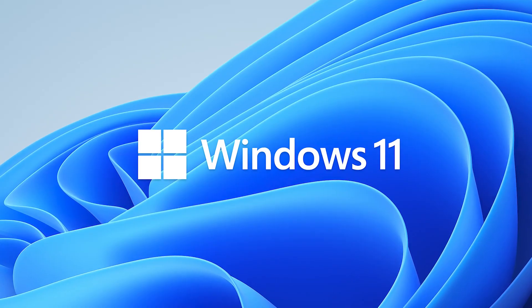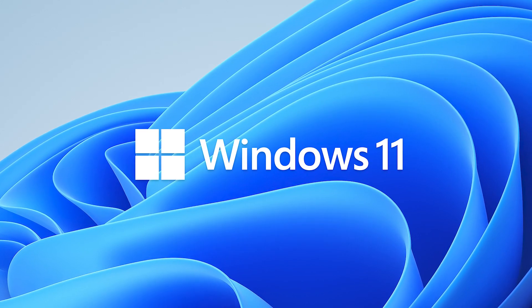Hey, what's up guys? BowHD here. Hope you are doing well. Yesterday, Microsoft officially announced Windows 11. If you guys don't know, it is the next major desktop operating system that'll succeed Windows 10, which was announced over six years ago.